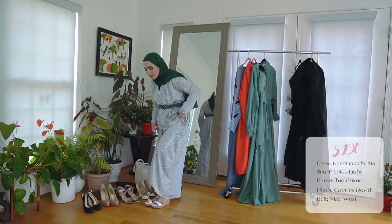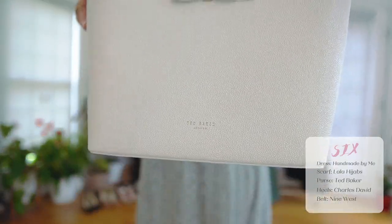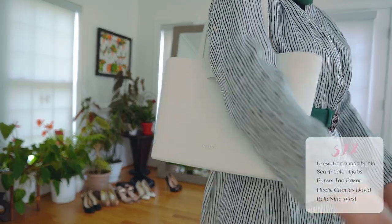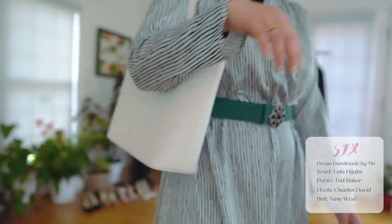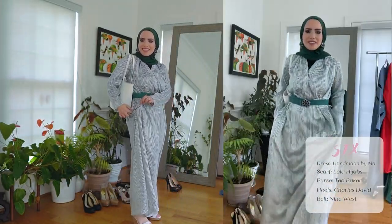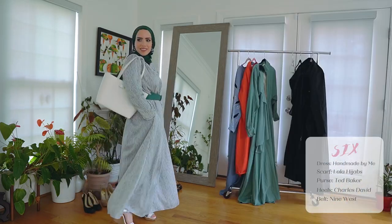I have these Charles Davis heels and a Ted Baker purse. And it has pockets because I love pockets — I put pockets in there when I handmade this dress, because everything needs pockets.